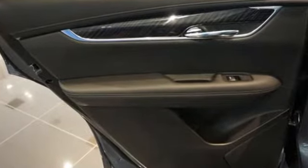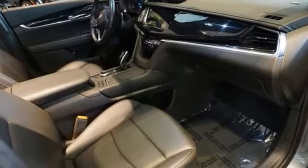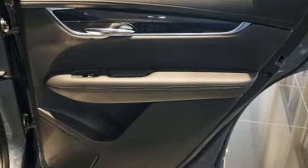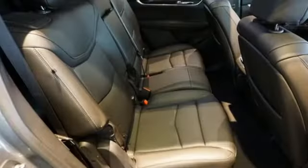V6 engine, gas pressurized shocks, streaming audio, Wi-Fi hotspot, front heated leather bucket seats, auto dimming rear view mirror, AM-FM satellite radio, remote engine start smart device, dual zone climate control, front and rear parking sensors, and LED low and high beam headlights.